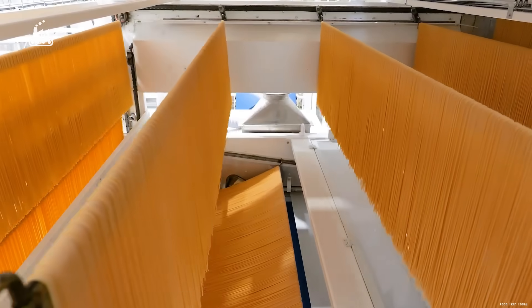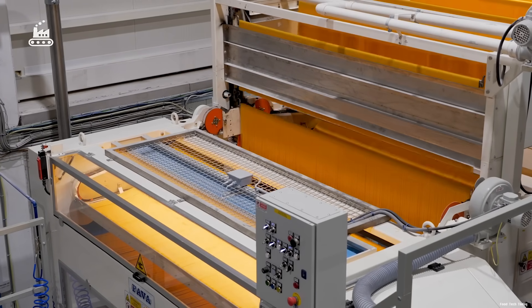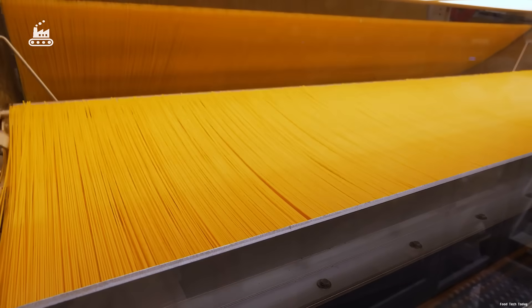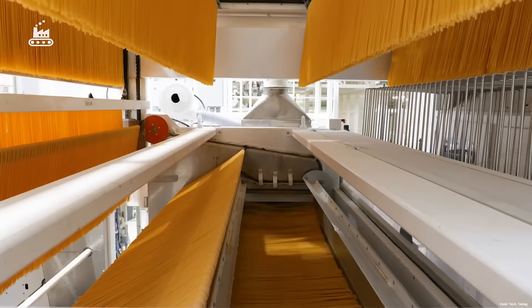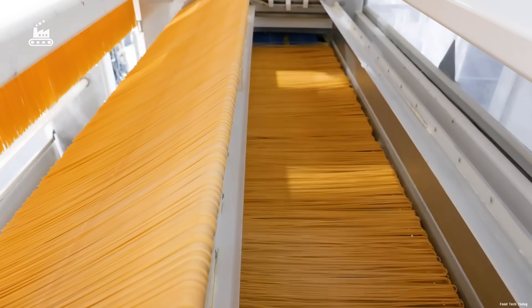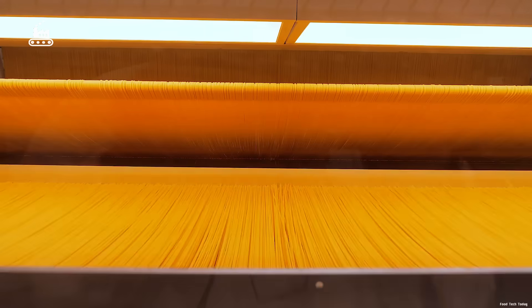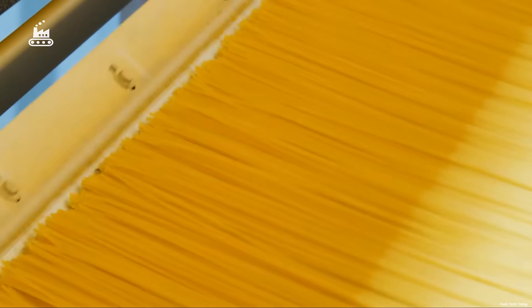Traditionally, Italian spaghetti measured around 20 inches in length. But today, to better fit modern cookware and consumer preferences, most strands are trimmed down to a more practical 10 inches. The entire process is fully automated — sheets of golden pasta glide smoothly and rhythmically through a high-precision cutting system, where blades slice each strand to exact specifications, down to the millimeter.